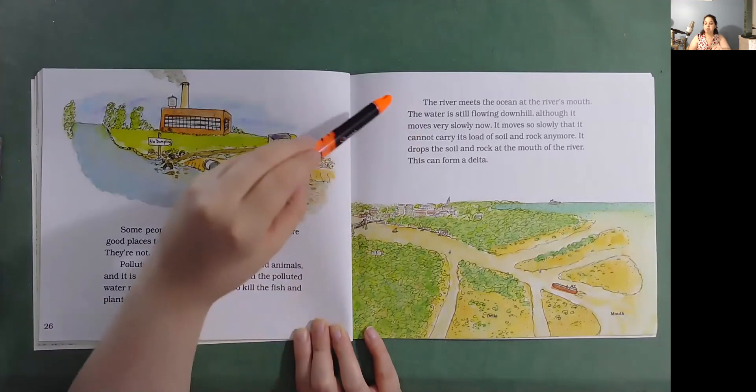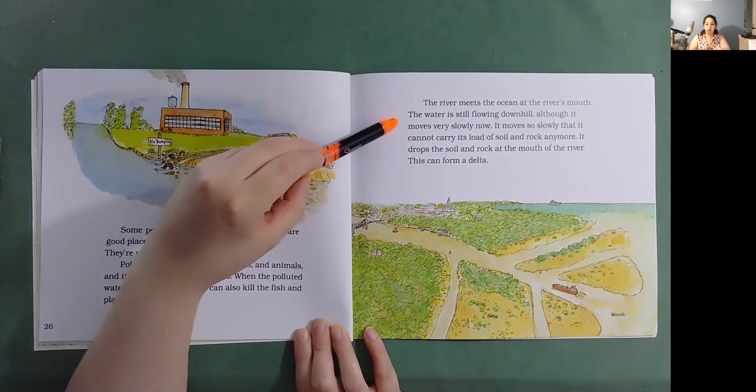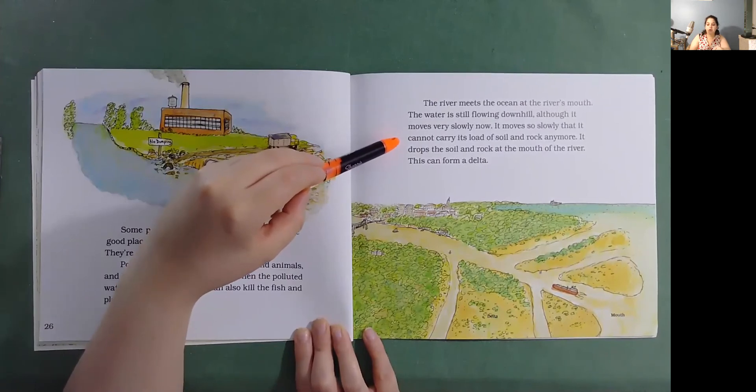The river meets the ocean at the river's mouth. The water is still flowing downhill, although it moves very slowly now. It moves so slowly that it cannot carry its load of soil and rocks anymore. It drops the soil and rock at the mouth of the river. This can form a delta.